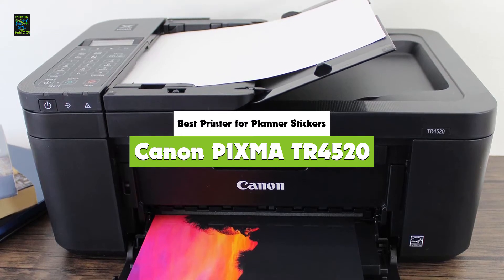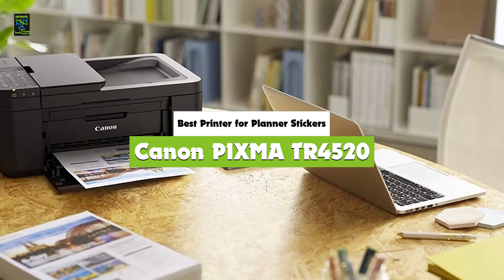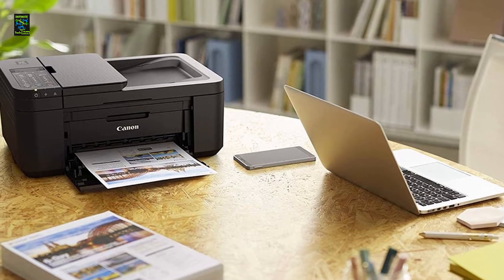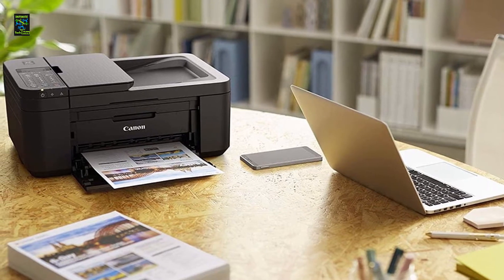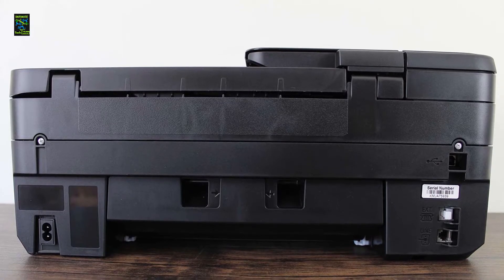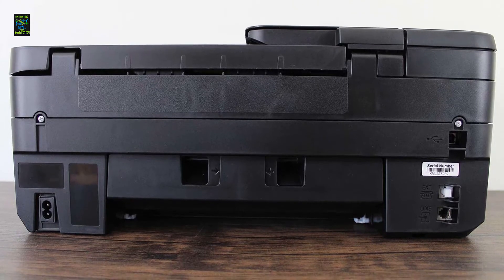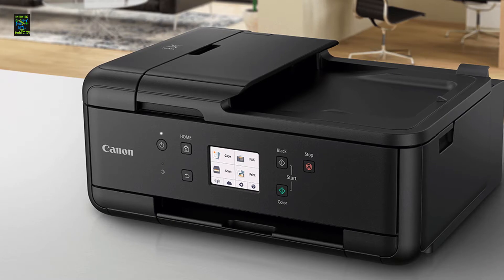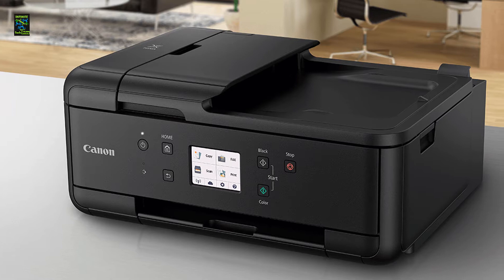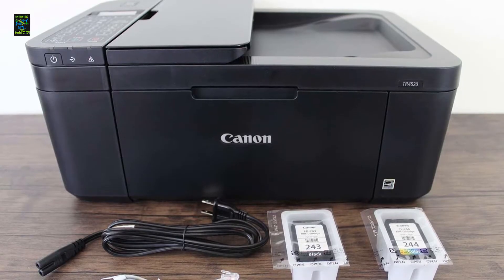The Canon PIXMA TR4520 is the best printer for planner stickers. A range of office jobs — printing, scanning, faxing, or copying — should not require a bulky machine to handle. The Canon PIXMA TR4520 wireless all-in-one photo printer is pretty compact, but you will be pleased with how efficiently it handles such tasks. Despite the versatility, the printer is pretty easy to set up and use. All that it takes is to download the Canon print app onto your smartphone and press the connect button to initiate a wireless network.